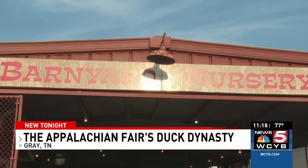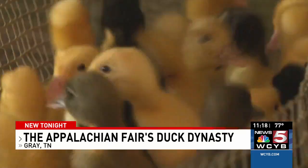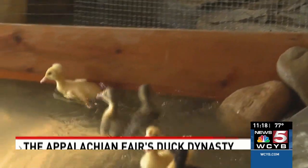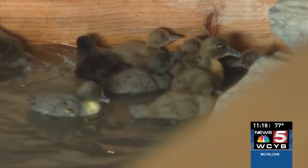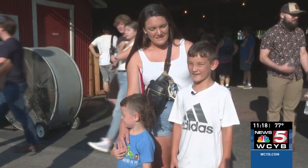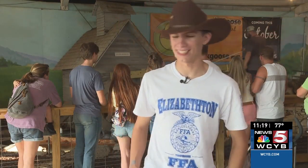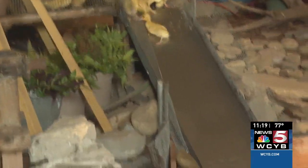Inside the barnyard nursery at the Appalachian Fair, you'll find goats, chickens, pigs, and even baby ducks going down a slide. They just splash into the water. Mercy, this thing's cool — got the little water slide for little ducks and all that. That's pretty neat.